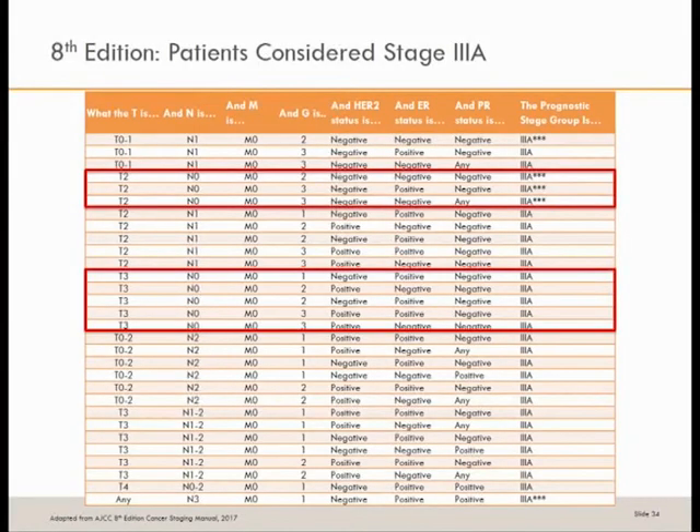This is going to take some time to incorporate into practice, and here's what it looks like now in the 8th edition. For stage 3A patients, there is wide variation: a T2, N0, grade 3, HER2-negative, PR-negative tumor is now a 3A, but so is a T3, N0, grade 2, ER-positive tumor. Staging is now based on estimated survival calculations, creating wide discrepancy — but providing much better discrimination between patient groups.